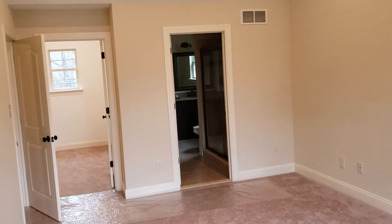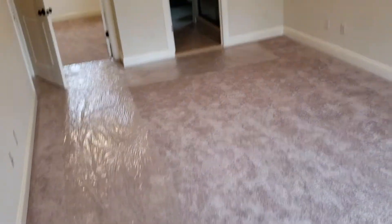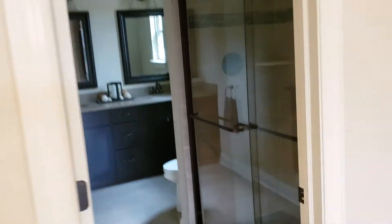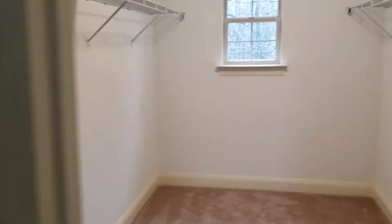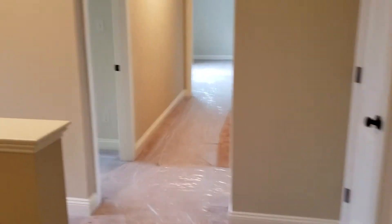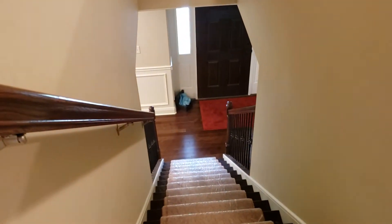One more look. All right, so the other rooms are big too — let me show you the other rooms now. Let me show you the other rooms, the hallway going down there.